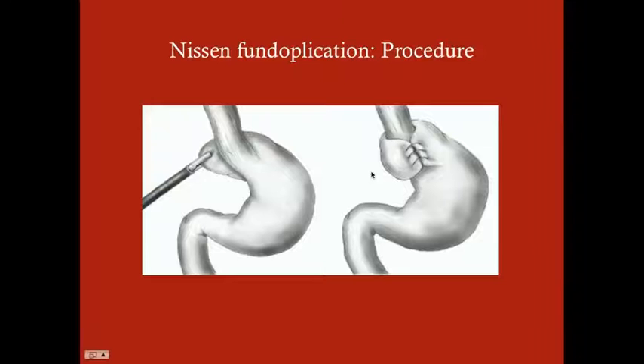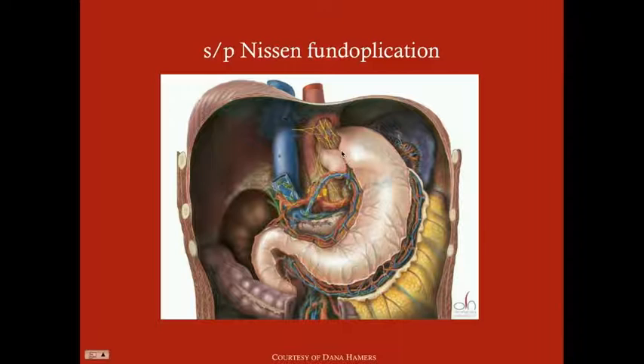Here's a procedure illustration — pulling the fundus around and stapling it to the other side, giving support for the distal esophagus. Here's a beautiful illustration of what it looks like after a Nissen fundoplication.